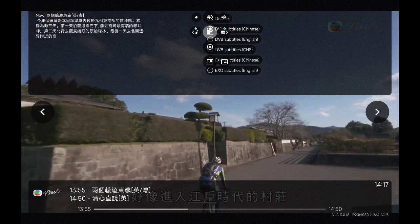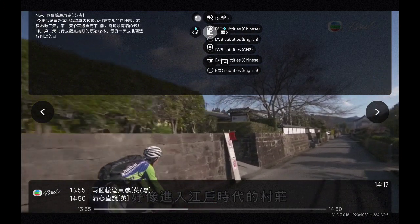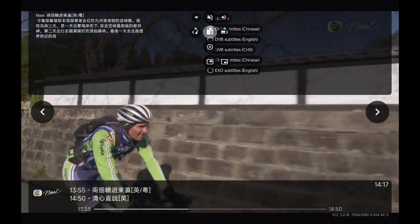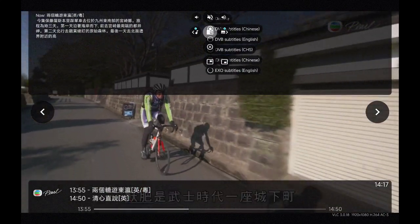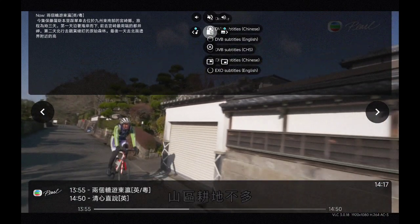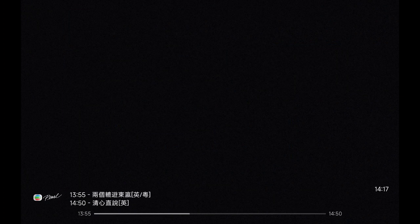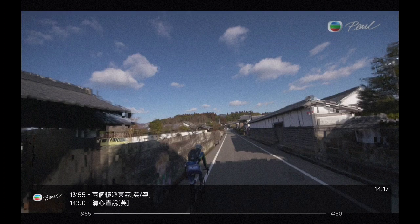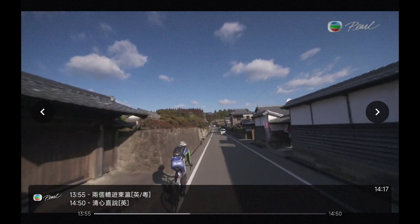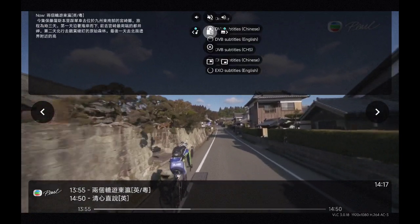It's like coming into a sort of Edo-era village — magnificent old houses. Obi was a castle town in the days of the samurai. There's not much farmable land in this mountainous area, but the town became rich by exploiting its forest resources. The magnificent stone walls you see everywhere here are a reminder of those prosperous times.